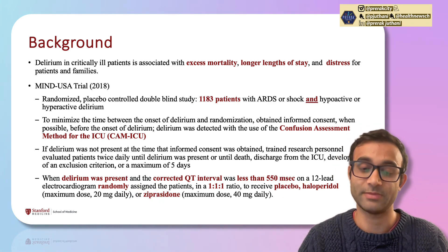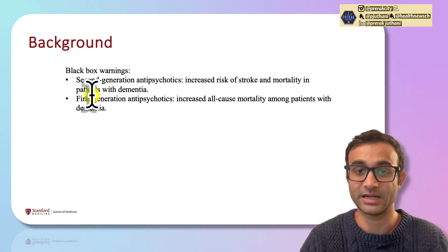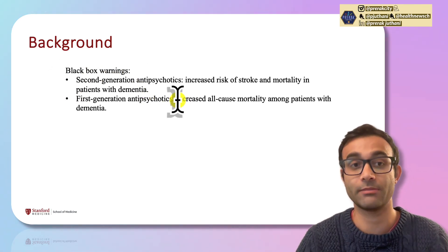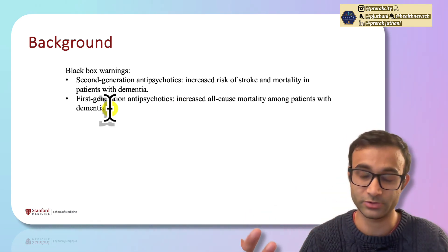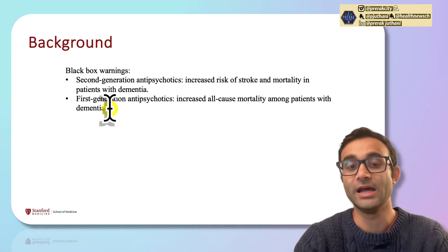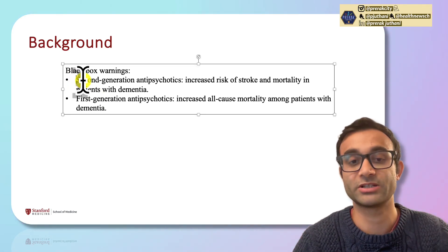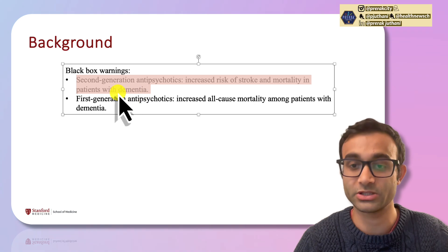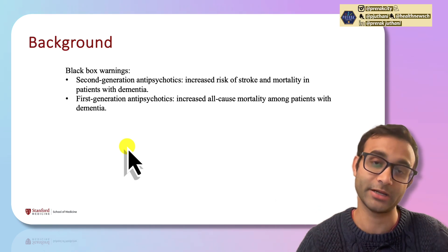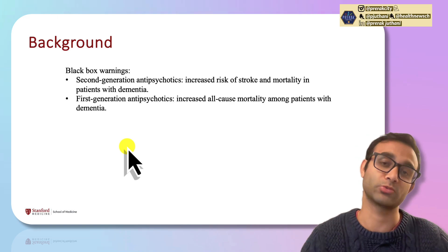Ziprasidone is a second-generation antipsychotic and haloperidol is a first-generation antipsychotic. First-generation antipsychotics carry a black box warning for increased risk of all-cause mortality among patients with dementia. Second-generation antipsychotics similarly have a black box warning for increased risk of stroke and mortality in patients with dementia. This is important because patients with delirium may have underlying dementia, so giving these medications is not without risk.